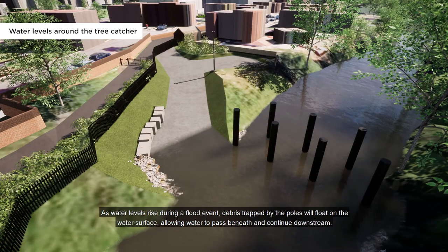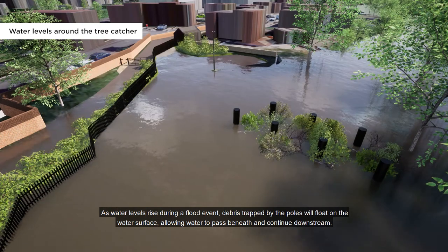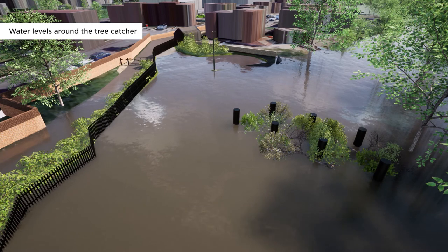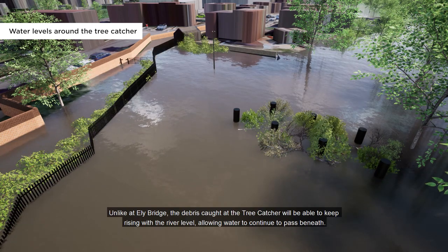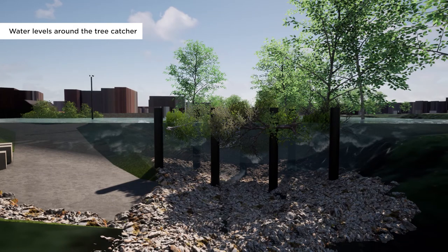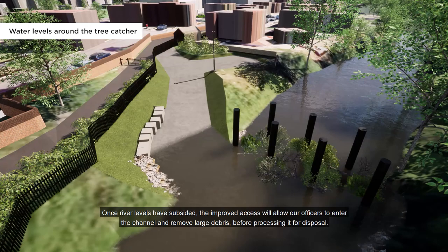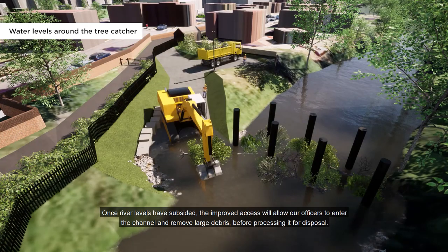As water levels rise during a flood event, debris trapped by the poles will float on the water surface, allowing water to pass beneath and continue downstream. Unlike at Ely Bridge, the debris caught at the tree catcher will be able to keep rising with the river level, allowing water to continue to pass beneath. Once river levels have subsided, the improved access will allow our officers to enter the channel and remove large debris before processing it for disposal.